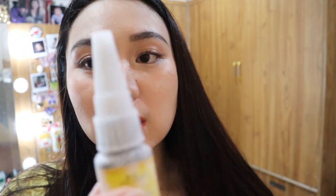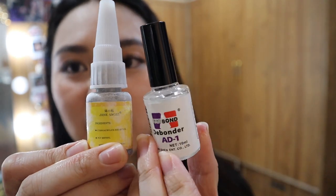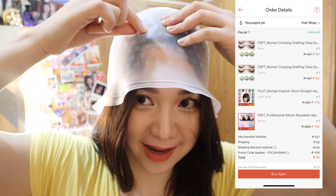Bumili rin ako syempre ng itong glue. Nabuksan ko, para siya naging mighty ba — namuti siya. Eyelash glue. Tsaka itong pantanggal ng glue — kung magkamali man kayo, meron pantanggal. Ito para sa DIY highlight — kung kunin mo yung hair mo doon.